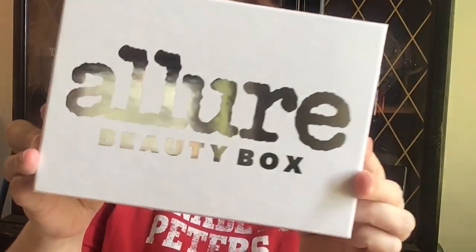Hi, I'm Dora Michelle and this is Makeup or Breakup Blog, and today I'm going to be reviewing the latest from the Allure Beauty Box. Let's see what's inside.